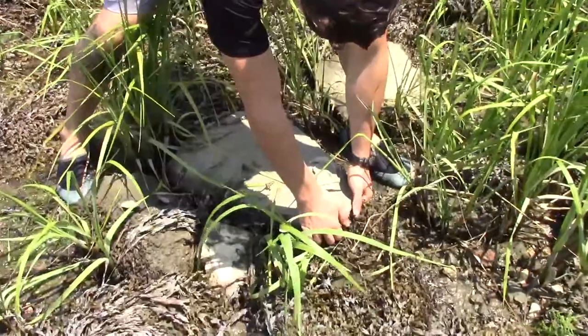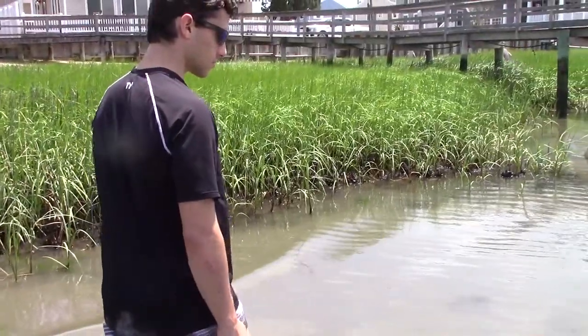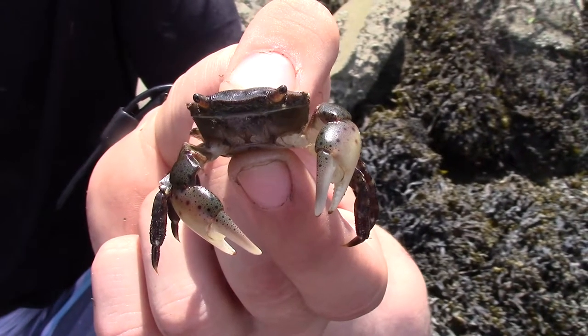We don't want to keep him out of the water too long, so we're going to let him go now and see what else is out here. As we poked among the rocky tidal zones of the marsh ecosystem, we came across one surprising and unexpected find — a crab species from the other side of the world.